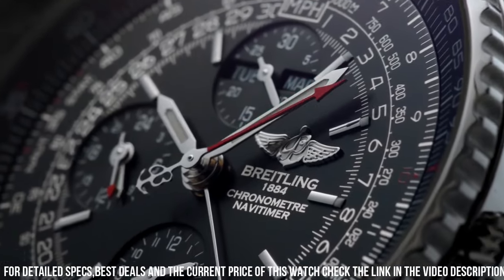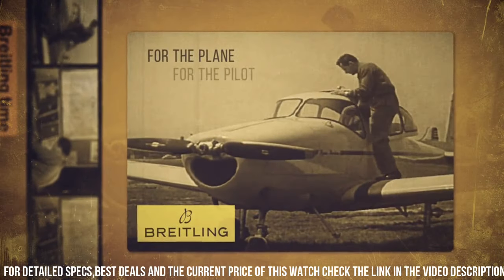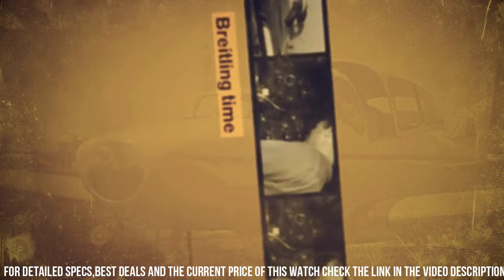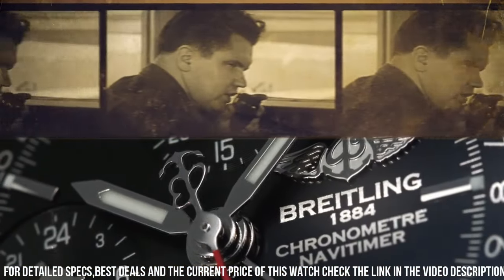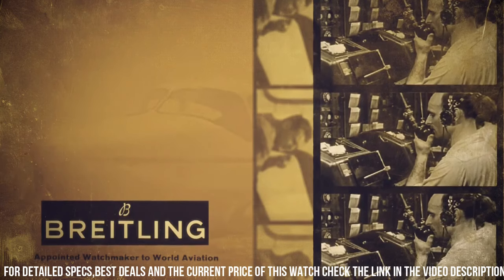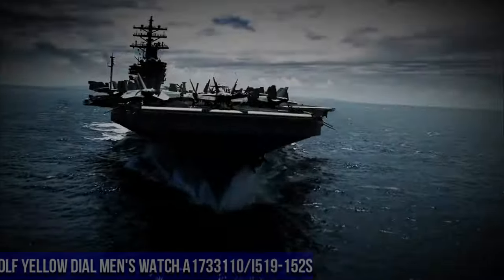30 meters / 100 feet water resistant. 46mm / 1¾ inch case. 7-inch adjustable bracelet. Inlet size 24mm. Unidirectional rotating bezel. Luminescent hands and hour markers. Deployment buckle. Item shape round. Dial window sapphire crystal. Display type analog. Buckle clasp.